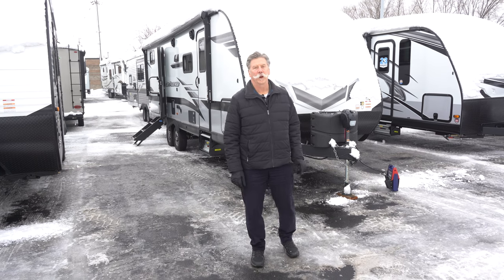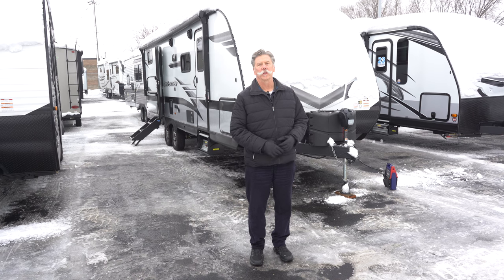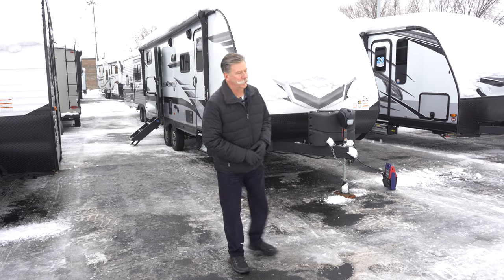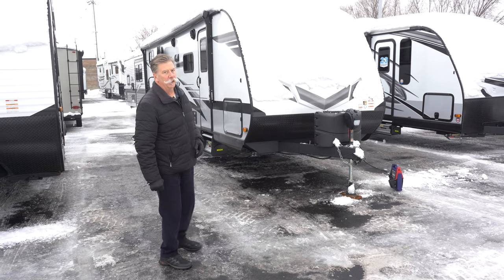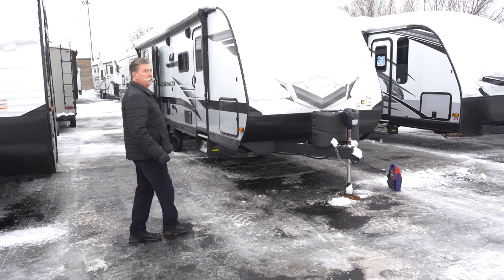Hi, I'm Craig with Hilltop Camper and RV here in Fridley. I'm here to show you the 2023 Jayfeather 24BH. It's just over 30 feet long, weighs about 7,500 gross weight, and it'll sleep eight.